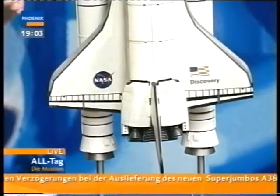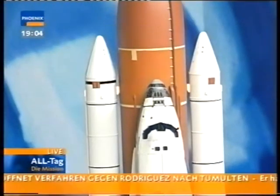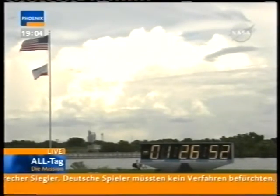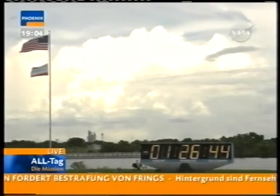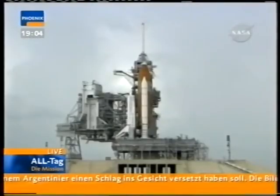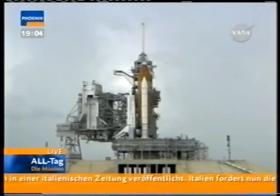Wenn die Triebwerke zu früh versagen oder zu früh der Treibstoff ausgeht, wird der Shuttle das nicht schaffen, ein solches Orbit zu erreichen, das nötig ist, die Raumstation zu erreichen. Das letzte Element sind die großen Feststoff-Raketen zu beiden Seiten, die Solid Rocket Booster. Wenn dieser Stack dann rausgerollt wird aus dem großen Assembly Building, das auch für die Saturn-Rakete gebaut ist, sieht man erstmal die Größenunterschiede. Das füllt also die Tür nicht aus, die damals für die Saturn-Rakete gebaut wurde.